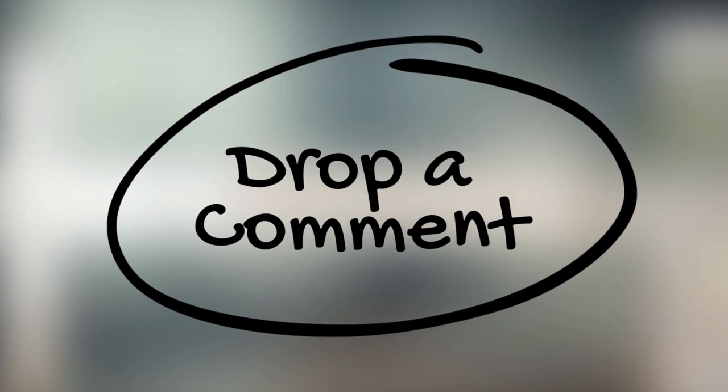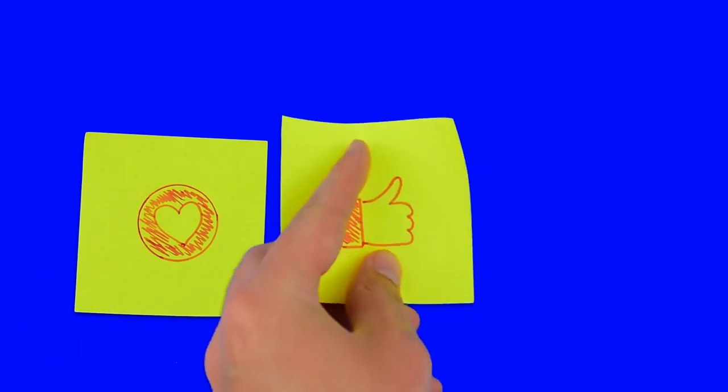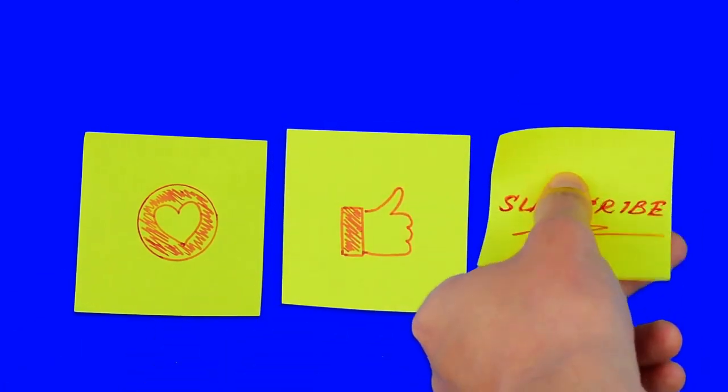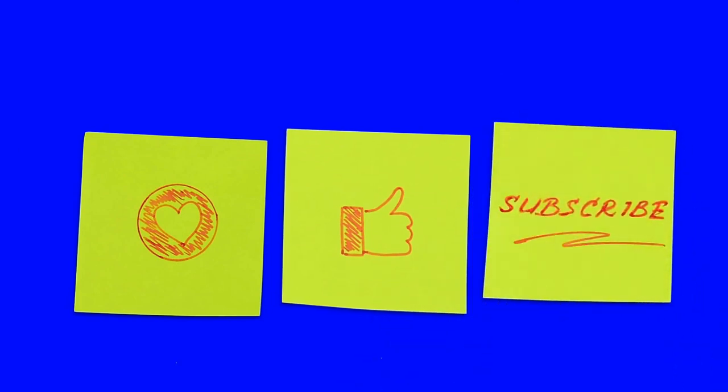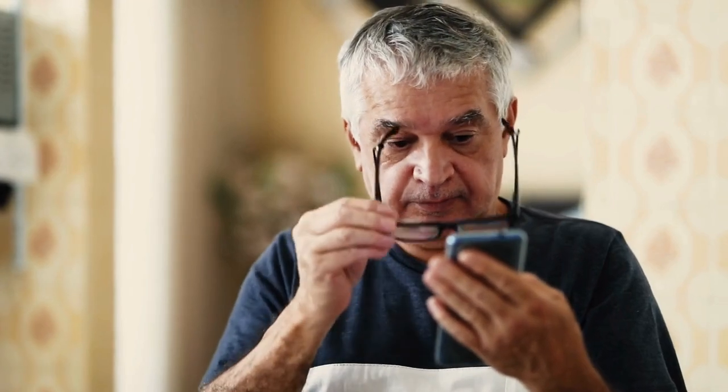Drop a comment below — what questions do you have about this research? What concerns you? What excites you? I read every comment, and your questions help me know what to cover next. If you found this valuable, subscribe to this channel. I'm covering every major diabetes research breakthrough as it happens, translating the science into information you can actually use. This is the most hopeful I've felt about type 1 diabetes research in years, and I think you should feel hopeful too — but informed hopeful, not naive hopeful.